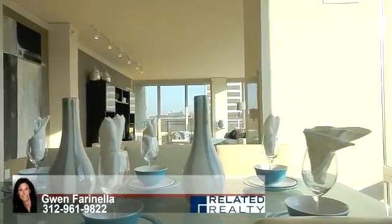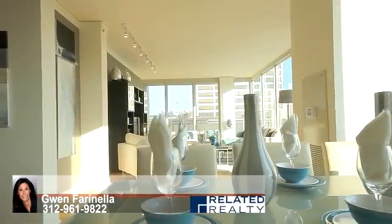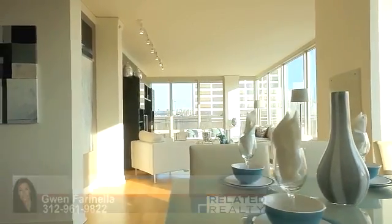Thank you for being our guest at this exclusive property. If you would like a private tour, please call Related Realty at 312-832-2300.